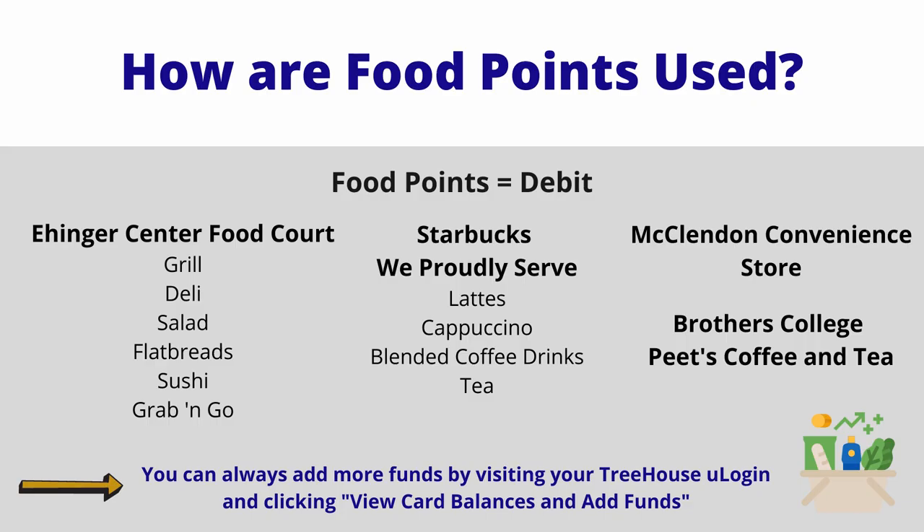Food points are used like debit. Purchase food on the go, snacks, beverages, coffee, and other items at one of our four retail venues. The Angers Center has a grill, deli, salad, flatbread pizzas, sushi, and grab-and-go. We also have a Starbucks, a Pete's Coffee in Brothers College, and a convenience store in McClendon Hall, which is open until 2 a.m. every day.